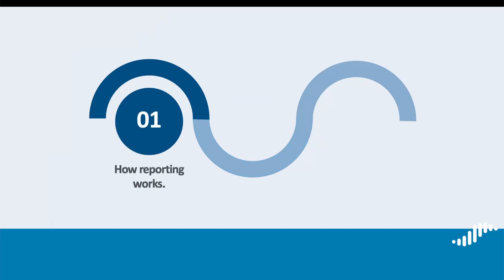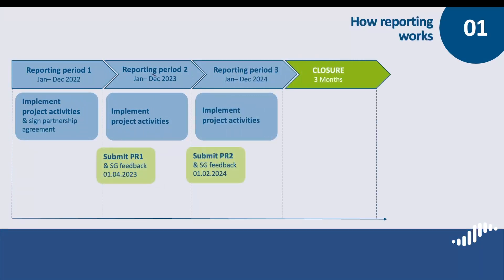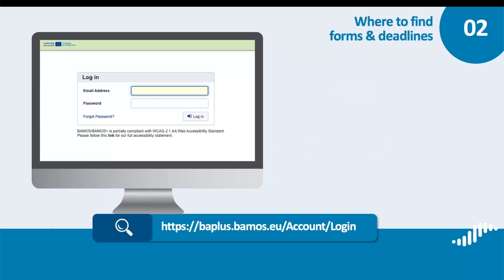Now I would like to present some practical information to start with. Overall, the project's implementation is divided into reporting periods. By the end of each period we would expect to receive a progress report from you. Progress reports cover periods of 12 months, except for the last period which is longer as it includes also the closure phase. So you have to submit one progress report per year. All the forms needed for reporting are available in BAMOS Plus, the program's electronic data exchange system. They need to be filled out and submitted online only through your BAMOS Plus account. No paper documents are needed.